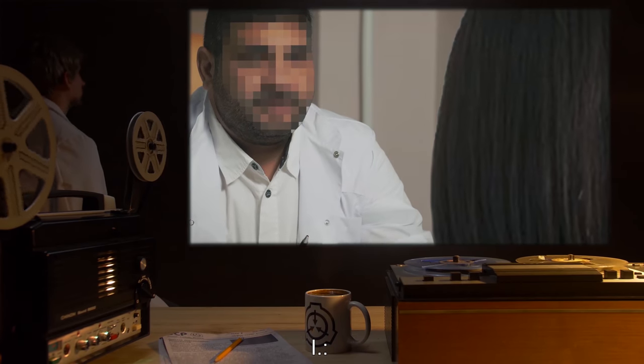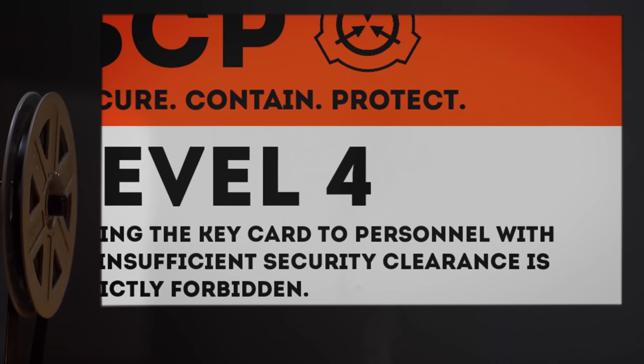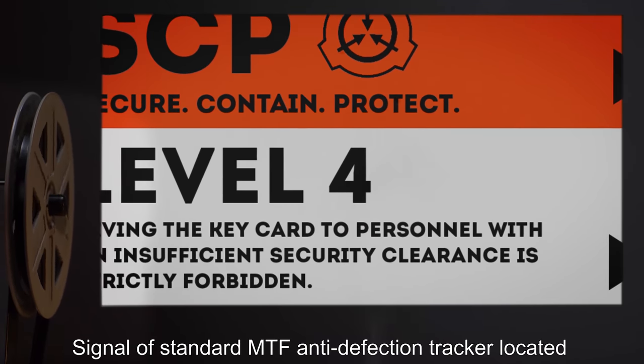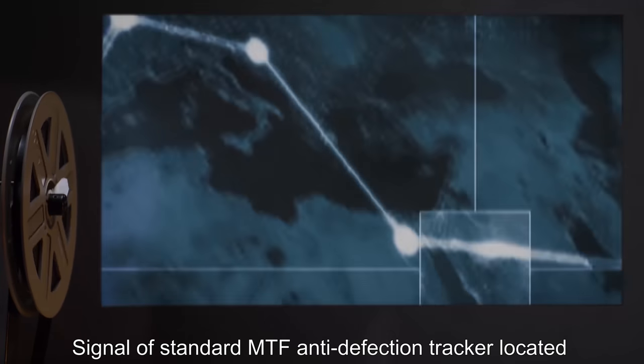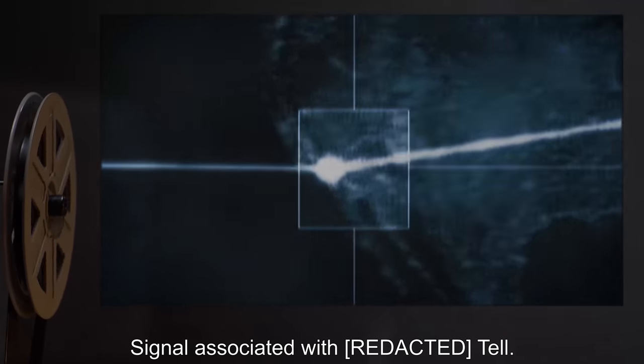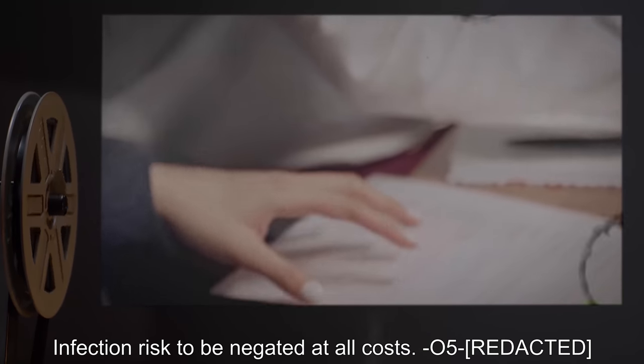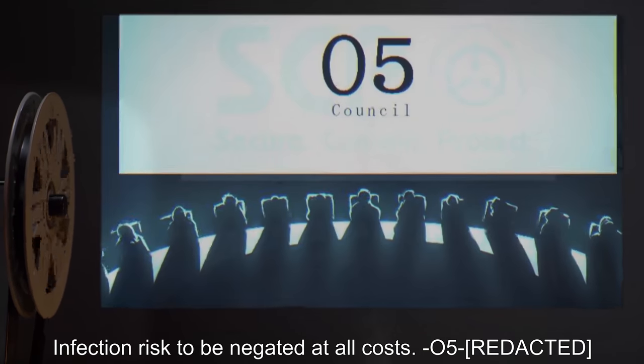Janitor: And then he ran away. I: Thank you. End log. Addendum four — security level four announcement: Signal of standard MTF anti-defection tracker located [data expunged], 18 miles away from site. Signal associated with Tell. Tracking procedure initialized. Infection risk to be negated at all costs. — O5.